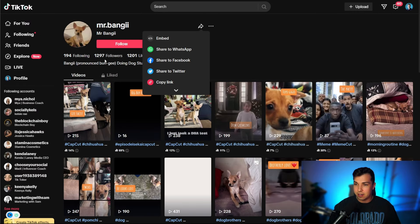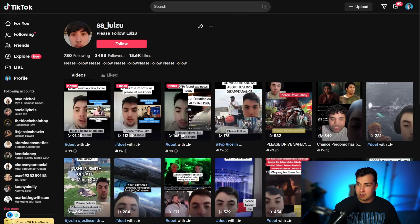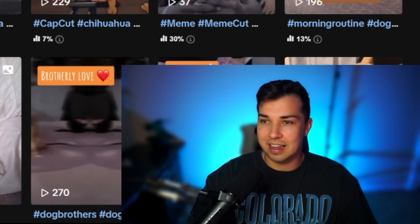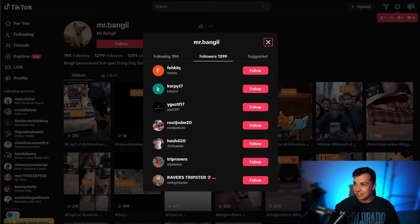So the first user had 3,483 followers and Mr. Bengi had 1,297. Now he has the same amount and Mr. Bengi has gained one — now two. Let's see if we can find the new ones, though it's going to be really hard to actually spot the new followers.